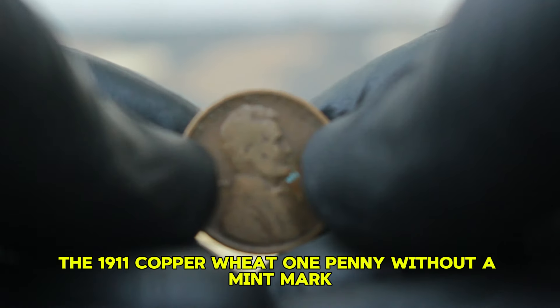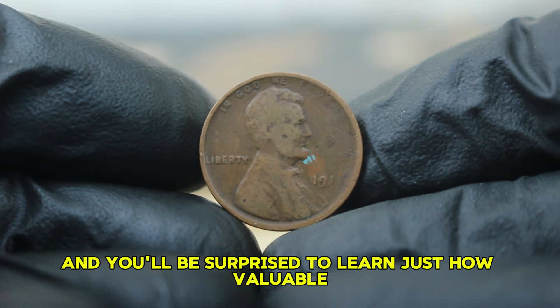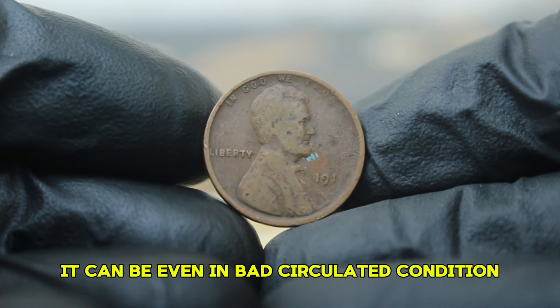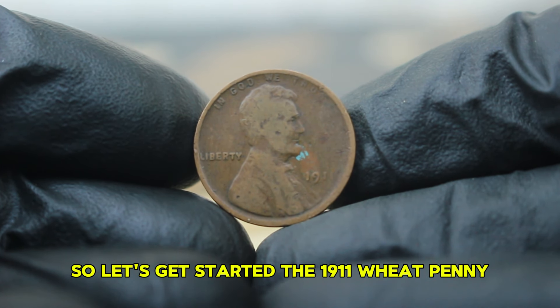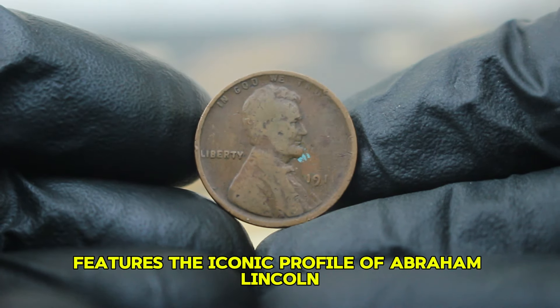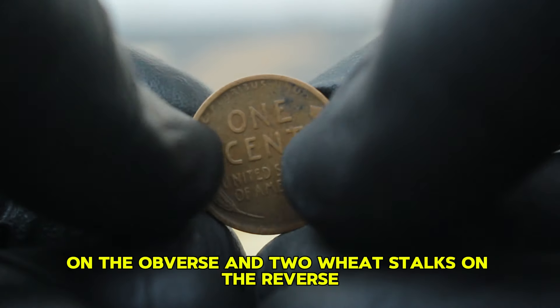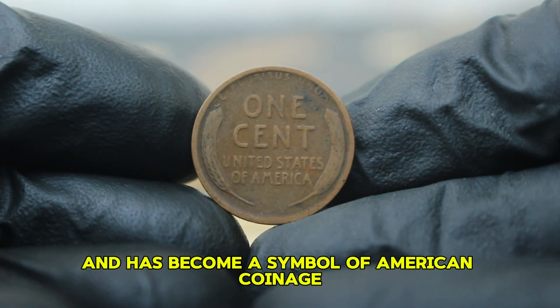Next up, the 1911 copper wheat one penny without a mint mark. This penny might be over a century old and you'll be surprised to learn just how valuable it can be, even in bad circulated condition. The 1911 wheat penny, designed by Victor David Brenner, features the iconic profile of Abraham Lincoln on the obverse and two wheat stalks on the reverse. This design is beloved by collectors and has become a symbol of American coinage.